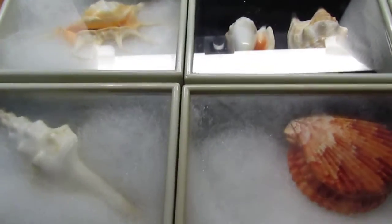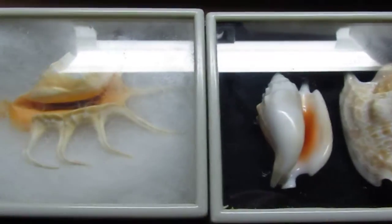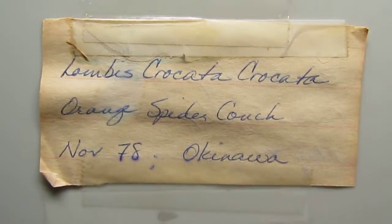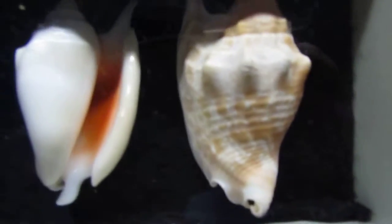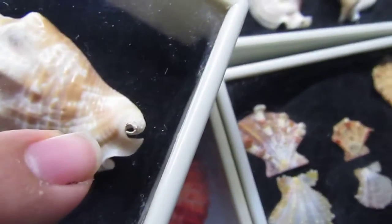Hey y'all, I'm back with some more of my shells. I'm just gonna go over these real quick — this is just a small tray. I hope you like them. All these are pretty unique; some are kind of common but some are pretty unique. I like these, I think these are pretty. I have four of those and they call it a bull conch because of the horn — see how it sticks up there.